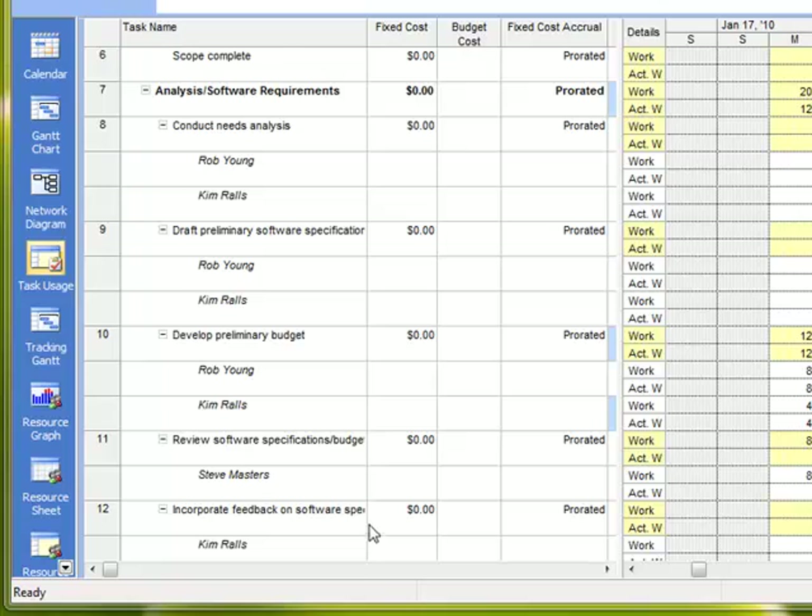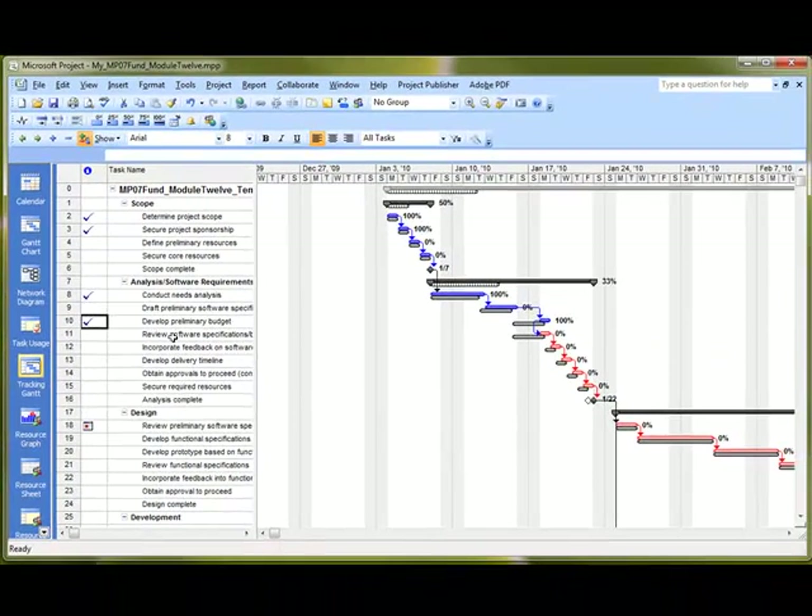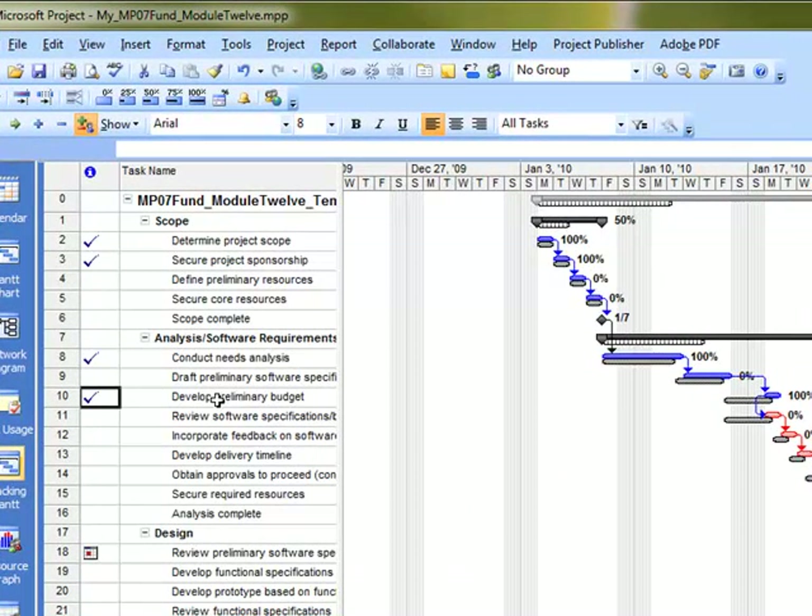Now we can go back to the Tracking Gantt and see what we've been doing. The tasks we were working on — particularly Task Number 10 — have been marked as complete.